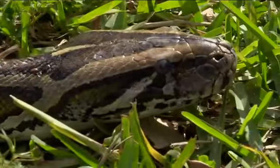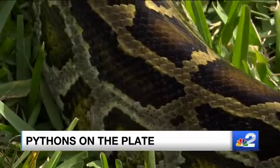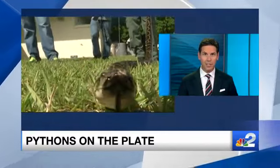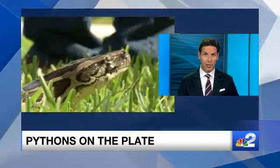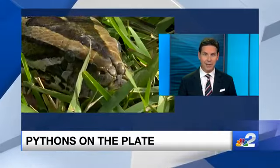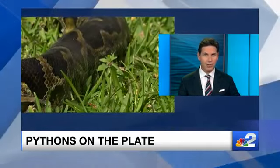A new idea to help control the population of pythons includes a fork and a knife. The state's Wildlife Conservation Commission is doing mercury testing on python meat so health officials can consider guidelines when it comes to eating the invasive snakes. NBC2's Megan Myers is speaking to wildlife experts tonight about the curious cuisine.